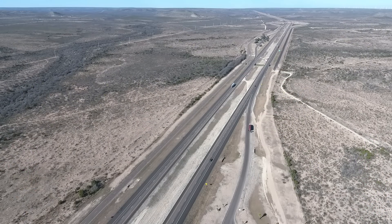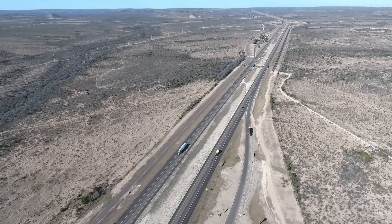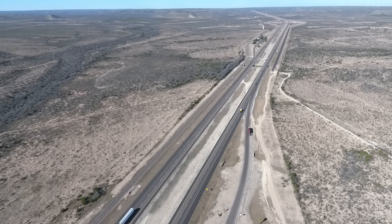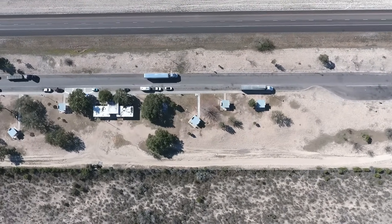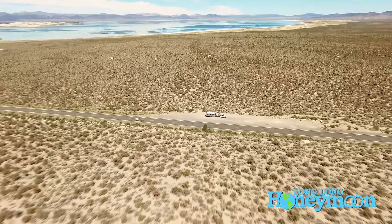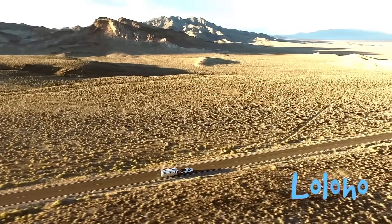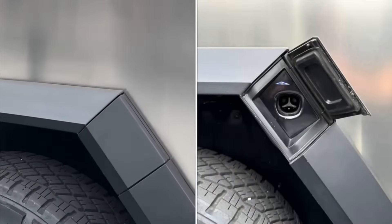Is 235 miles of range enough? Truthfully it would be enough for us, assuming superchargers are well distributed throughout the country, because we rarely tow more than 200 miles consecutively without taking a rest break. However, there are some parts of the country — like south Texas desert areas — where 235 miles of range might still make you nervous. Our diesel truck with a full tank gets about 330 miles of range while towing, so old Seymour would outperform the Cybertruck in terms of towing range.